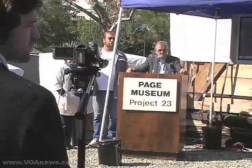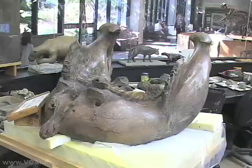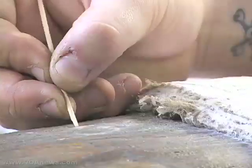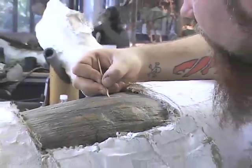Chief Curator John Harris of the Page Museum talks about Zed. It's relatively complete. It's got nearly all of its bones, with the exception of bones from one leg. It's got a skull, its jaw, its teeth, and its tusks. To have something that complete from the tar pits is very unusual, because normally in the tar pits you'll find the bones all jumbled up together.